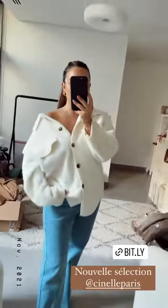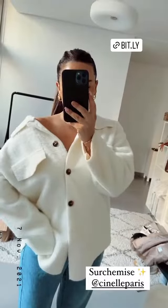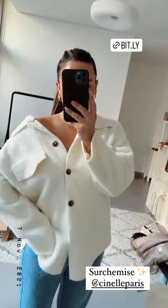Nouvelle commande à Sinelle Boutique et on commence avec cette surchemise en polaire, matière polaire. Elle est vraiment trop jolie, je l'ai pris en beige crème et je trouve que c'est parfait pour l'hiver.